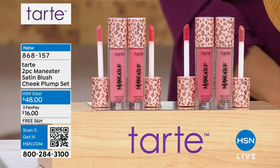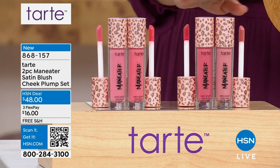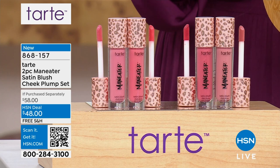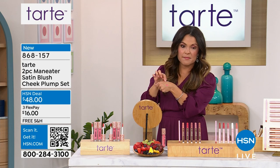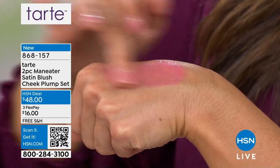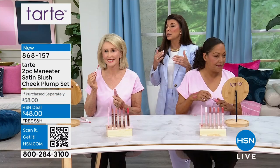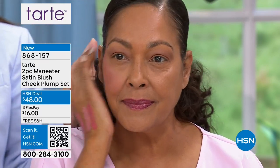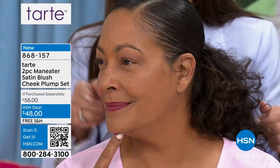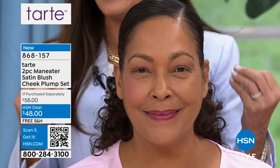I like that it has a cooling sensation too — feels really good, especially for spring and summer. The satin finish is a new formula with more pigment — it moves with your skin. No glitter, just beautiful pigmentation. Look at Kirsten — one side looks a little sad and one looks a little happy. I'm just going to say it: we all need a little bit of color in our face.